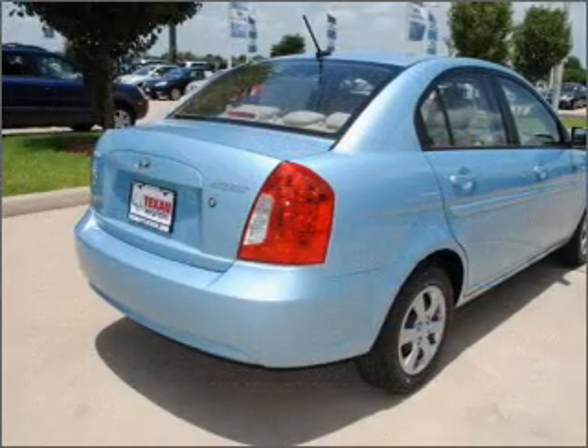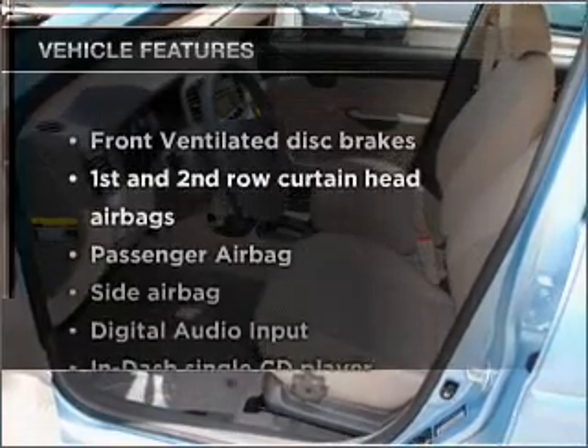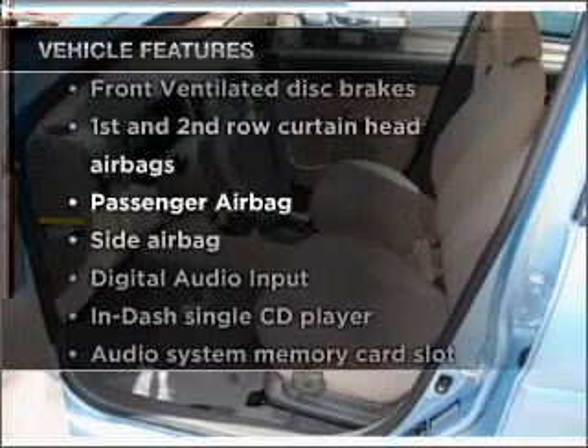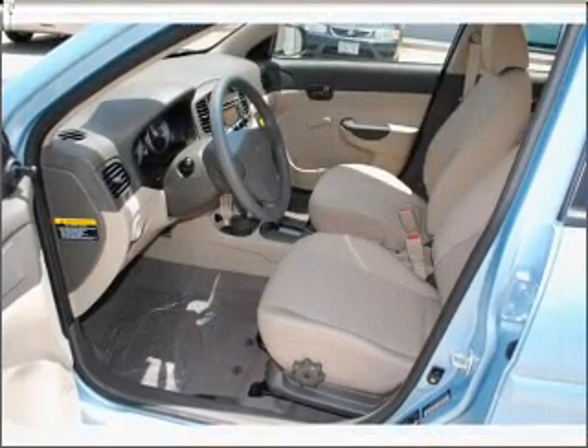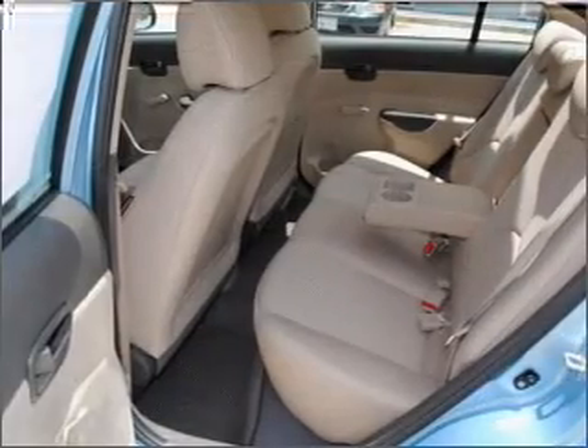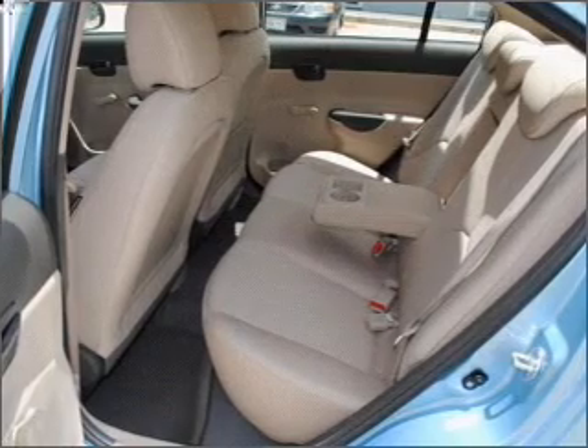Only at EveryCarListed.com. Memory settings are just one of the extras, and with these notable features, you won't want to miss out on the opportunity to own this amazing vehicle: air conditioning, power steering, and AM FM stereo with a CD player. Let us put you in the driver's seat today. Call or click to contact us.